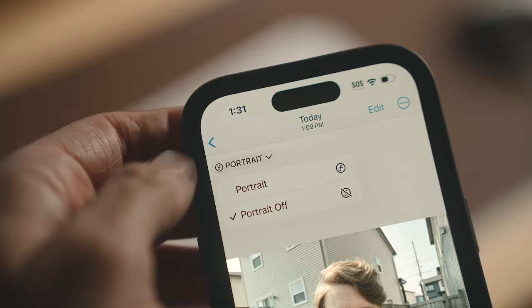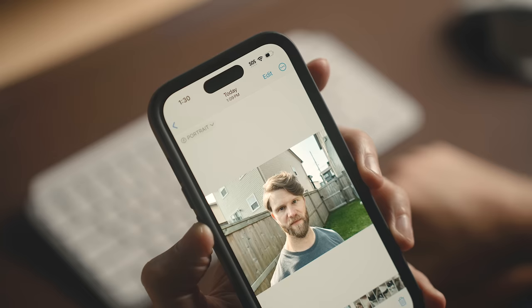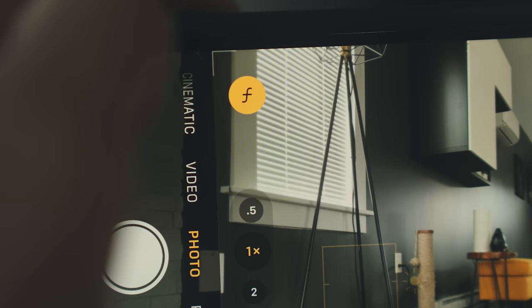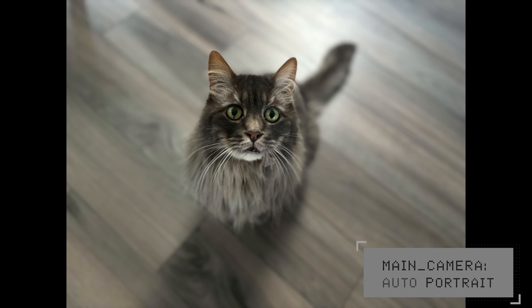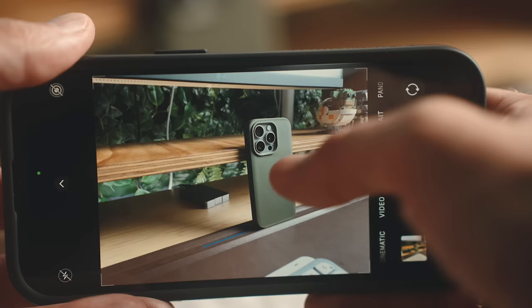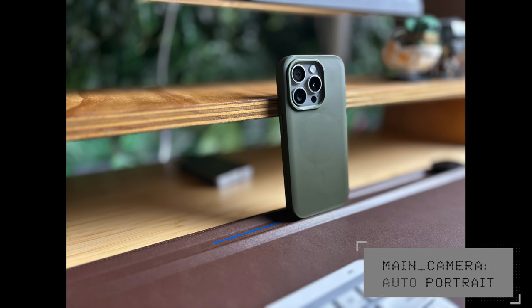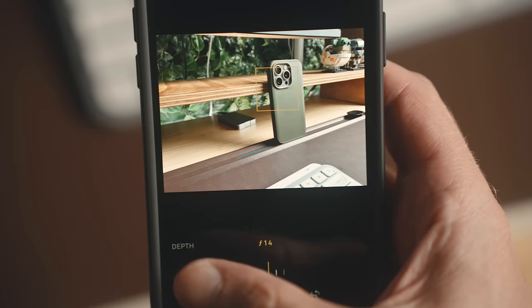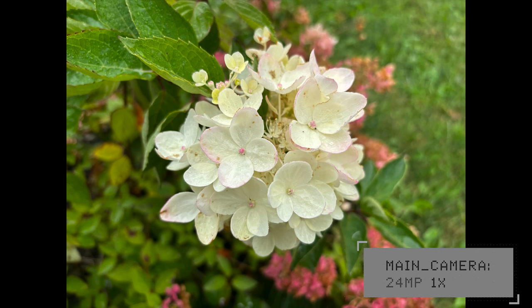You'll also get the new auto portrait mode feature, only available on the 15 series, where if there's a person, a dog, or a cat in the picture, a little F icon shows up in the corner letting you take a portrait image from the regular camera mode. You can also activate it by clicking anywhere on the screen, and adjust the depth of field before or after you take the photo, which works pretty well for the most part. Occasionally it can struggle with edges, especially if you go hard on the depth of field effect.